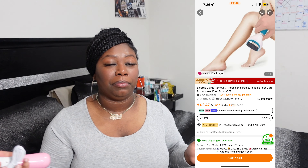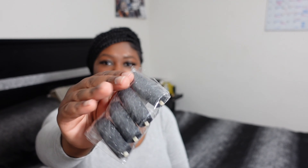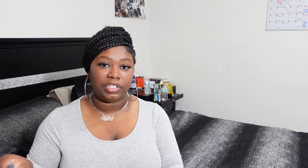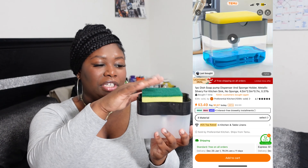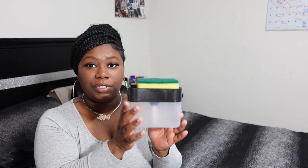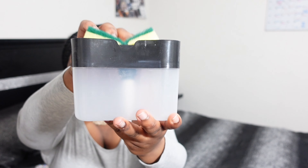This electric callus remover — I've never used one of these so I want to give it a try. I'm actually getting my feet done today so I'll use it in a few days and let y'all know how I feel about it. It's good for getting dead skin off your feet. For someone into self-care, these little items are great. I also got replacement heads for the callus remover so when that one runs out I already have some.